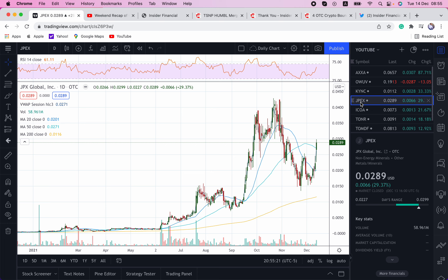Next up is JPEX. This is a $31 million shell that's merging with Vemos Technologies. This is a cloud and cybersecurity company. The custodianship has been done by Alpharidge Capital — they are a shareholder activist specializing in custodianships, and what they do is take control of shells and then find a merger candidate. This is a successful one that they're doing with Vemos Technologies.